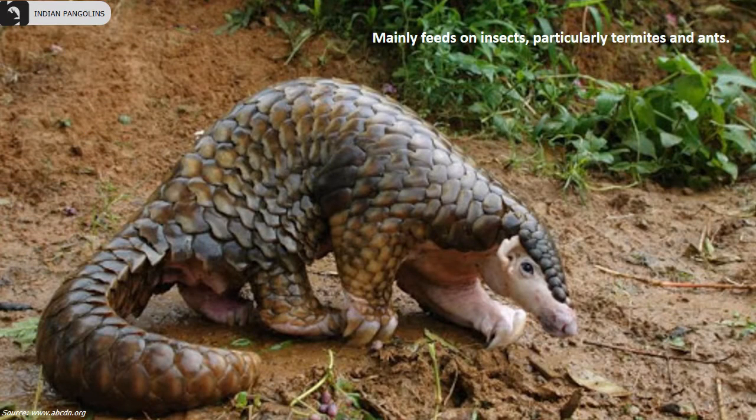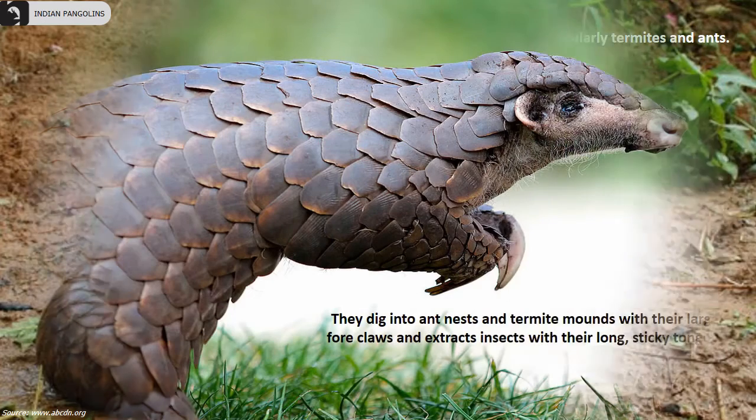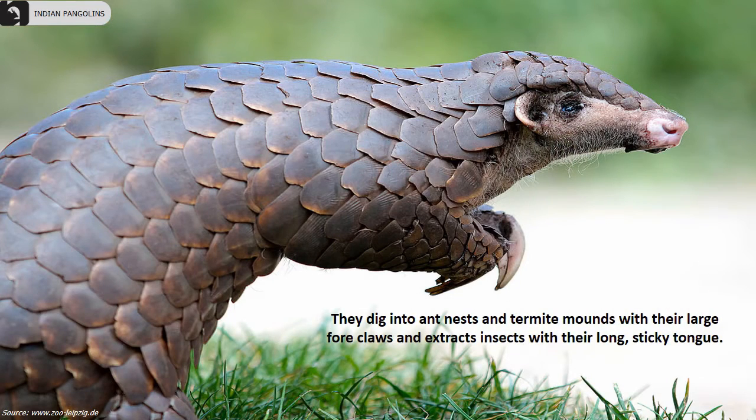They mainly feed on insects, particularly termites and ants. They dig into ant nests and termite mounds with their large foreclaws and extract insects with their long sticky tongue.